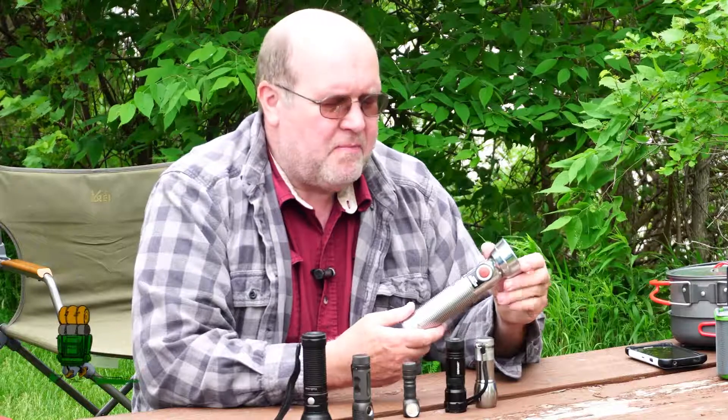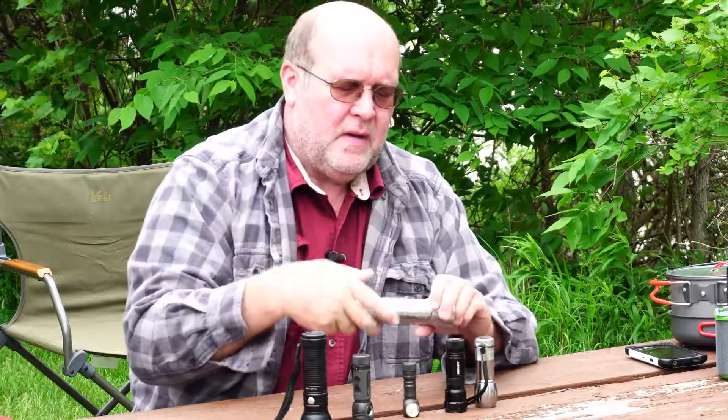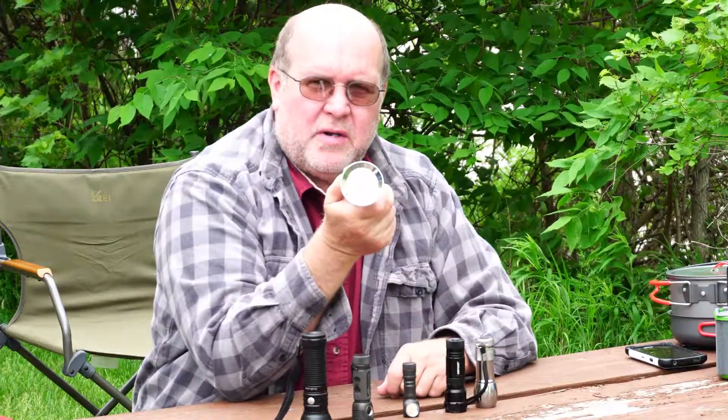Hey everybody, Backpack Hacker coming at you with another trail tip. This is my 1972 or 1973 era Energizer Ever Ready flashlight. Steel body, push button on the side, it's got a D-ring on the end so you can hang it up. And even though it's quite old, it still works.